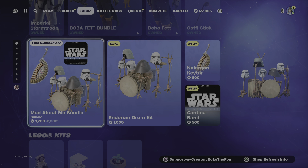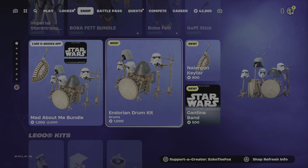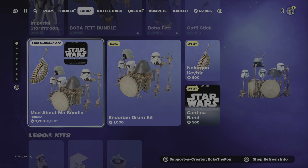And then we have some festival instruments — we have the Mad About Me bundle. And then we have the Indorian drum kit. All the stuff that was in that bundle is right here.